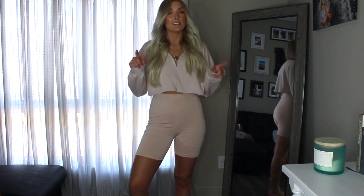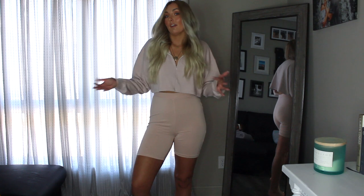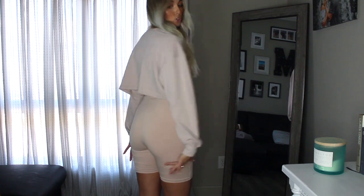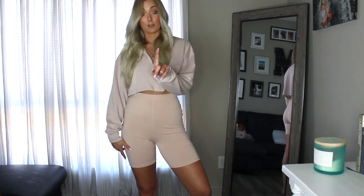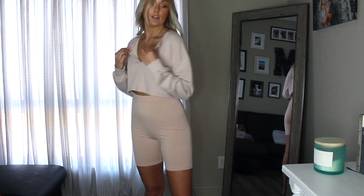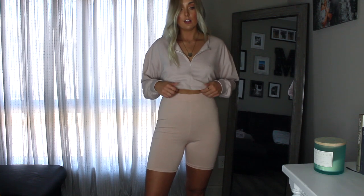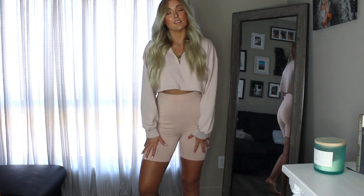This next outfit from Misguided is a cute biker short and crop sweatshirt set — normally not something I'd purchase, but I've been trying to get out of my comfort zone. It's a super comfortable outfit, great for errands or a road trip. The biker shorts hit mid-thigh and are not see-through. The crop sweatshirt has a balloon sleeve so it's really loose and comfy. I'm glad I bought it.